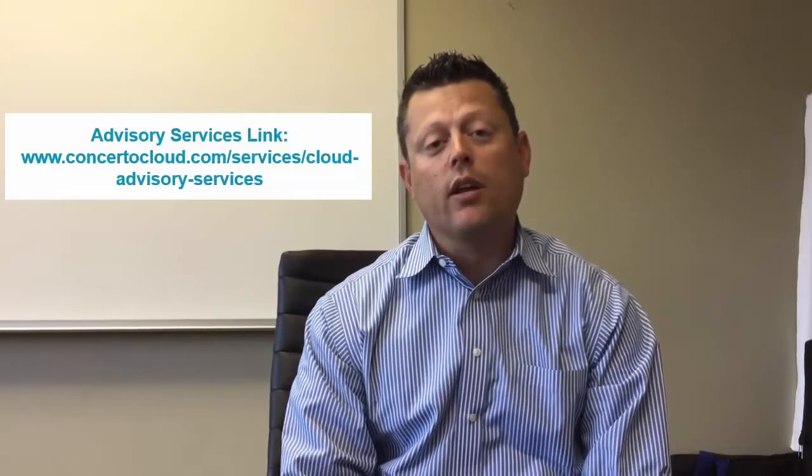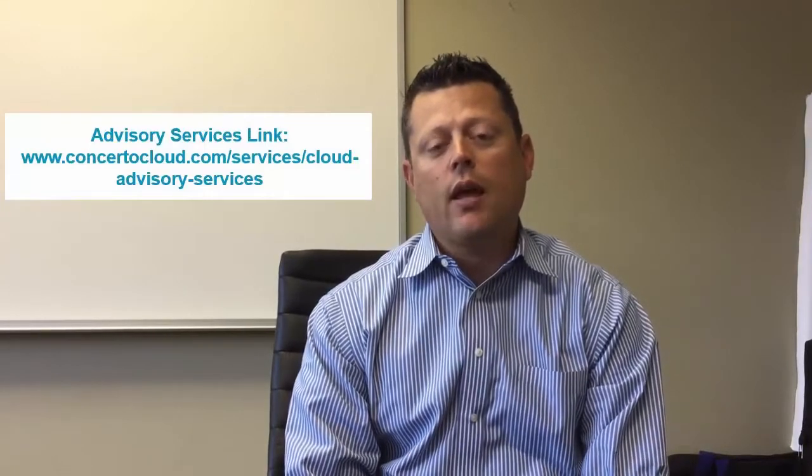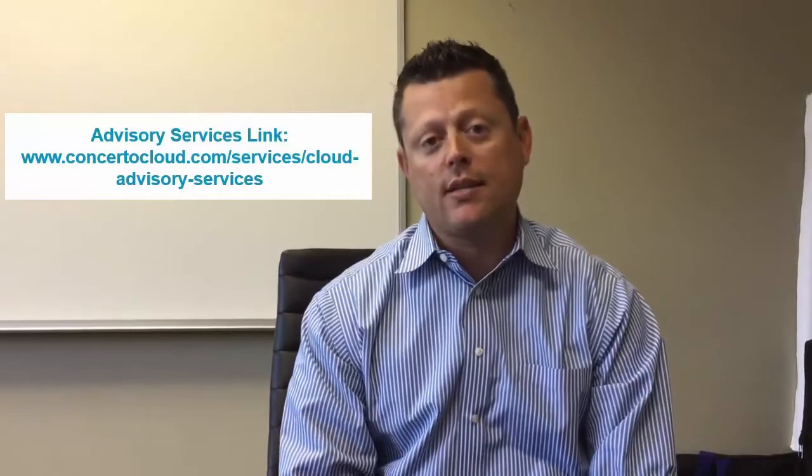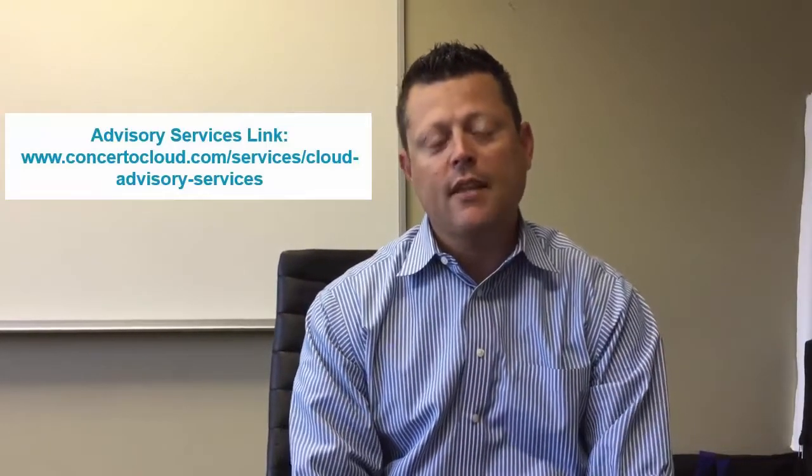If you're interested in hybrid cloud computing, please visit us on our website at www.concertocloud.com. We have a section on cloud advisory where you can fill out a form and our experts can engage in a first step — an assessment of your environment. Thank you for listening.